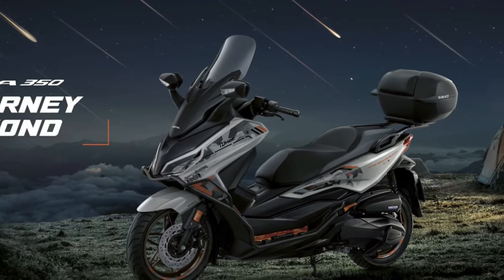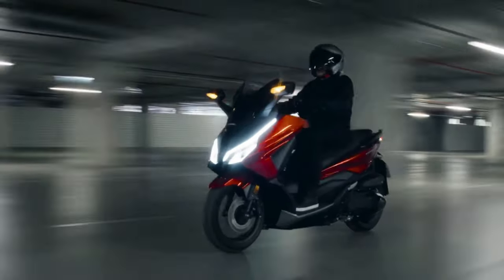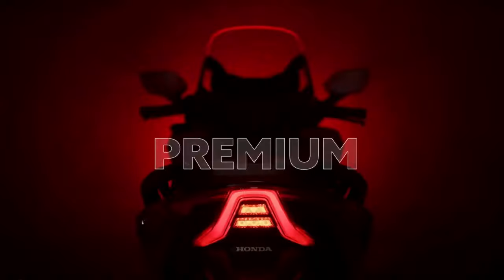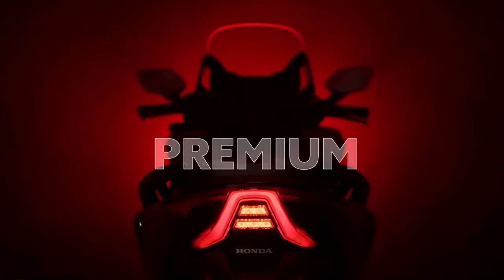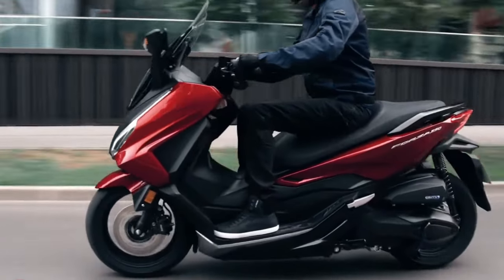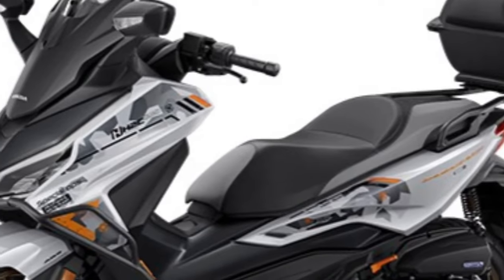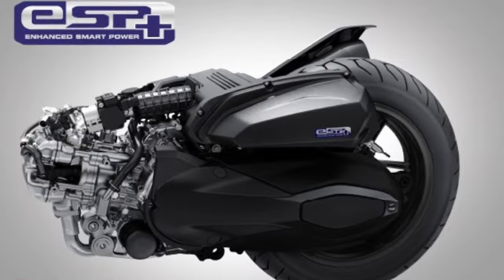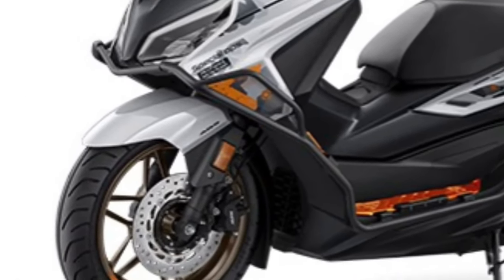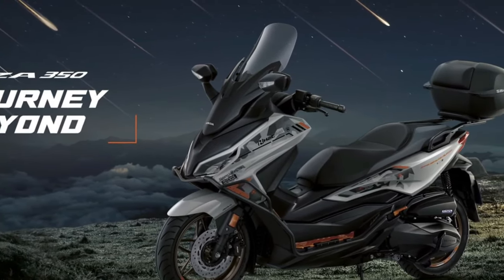The 2025 model introduces a new Eco mode which optimizes engine performance to maximize fuel efficiency. This mode adjusts various engine parameters to help reduce fuel consumption, making it an excellent choice for eco-conscious riders. Honda has also included a USB charging port, allowing riders to charge their electronic devices while on the move.